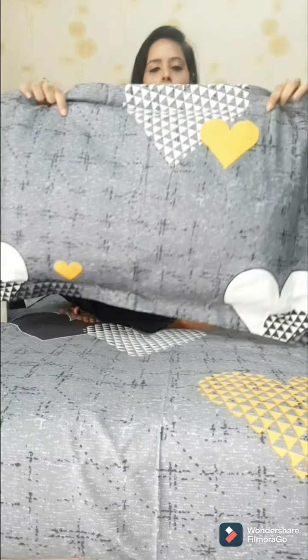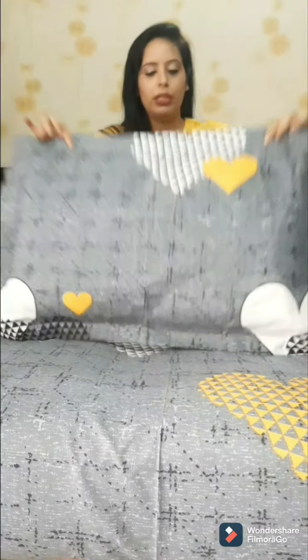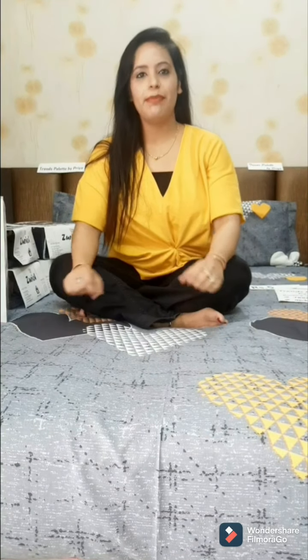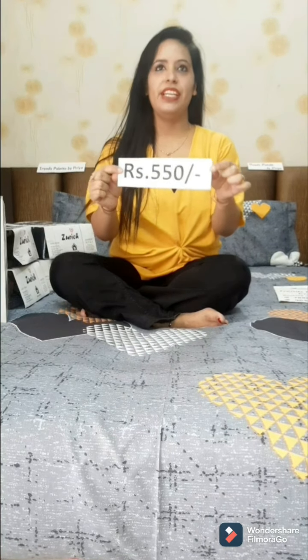Today's first bedsheet features very good texture printing with a soothing print. You will get a heart shape design — geometrical hearts in both dark and light colors. You can use this as a couple's sheet. On the pillow, you will also get very good texture printing. This is design number 1, and the range is 550.